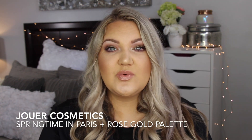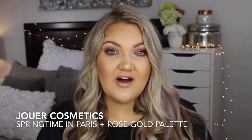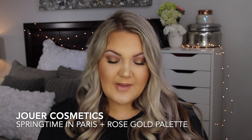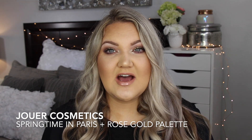I am an affiliate with Jouer, so if you'd like a discount I'll leave my code — it's Lola15OFF in all caps for 15% off. These palettes are totally worth it. So I'm going to do a giveaway with both of these palettes and send you a brand new one. They are amazing — check below to enter the giveaway.